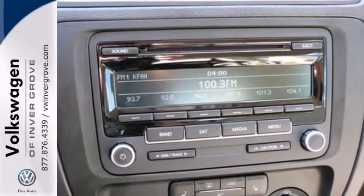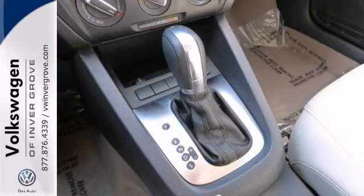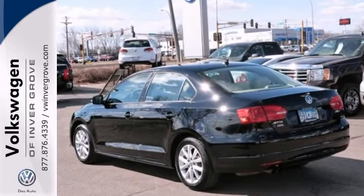This vehicle has passed our comprehensive Volkswagen inspection and comes with a two-year or 24,000-mile bumper-to-bumper warranty. Come take a look for yourself today.